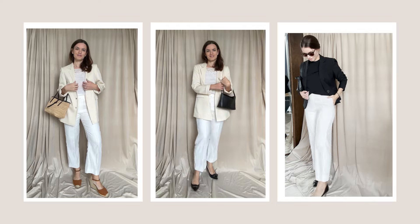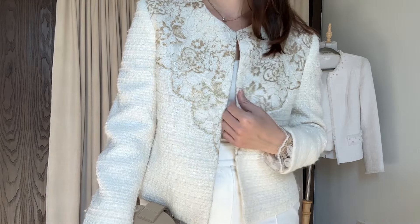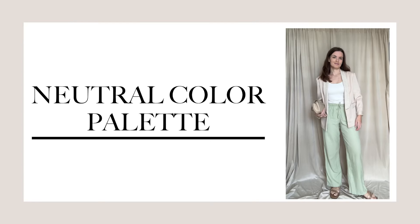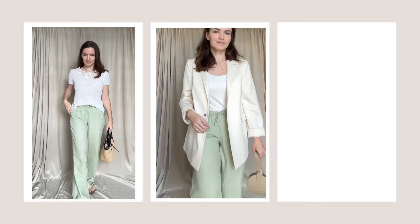Don't be afraid to add some texture to the outfit by wearing your trousers with a tweed jacket, for example. Here is the secret to creating a wardrobe that is cohesive: go for a neutral color palette. That way you will have items that are so easy to mix and match.